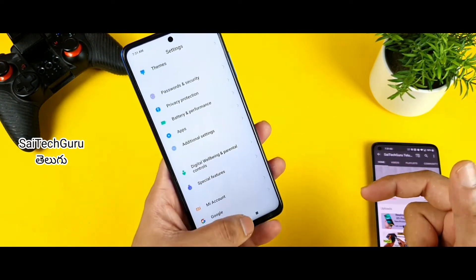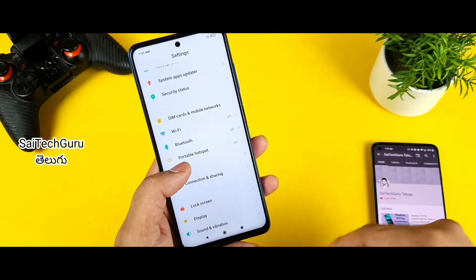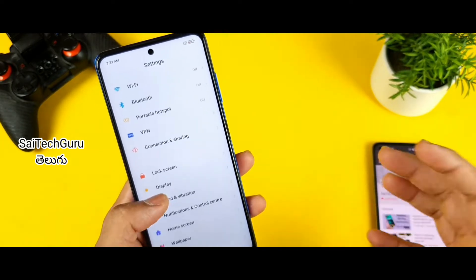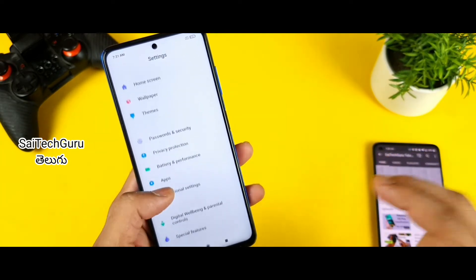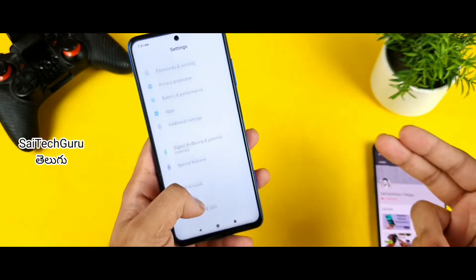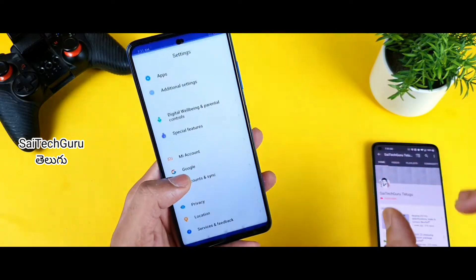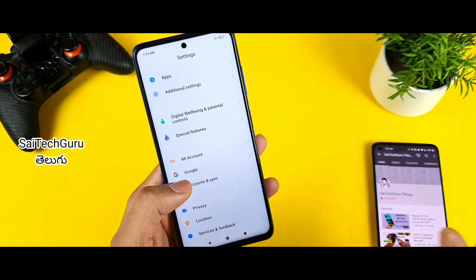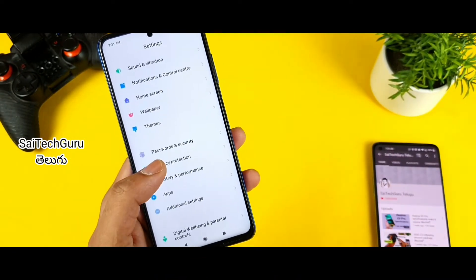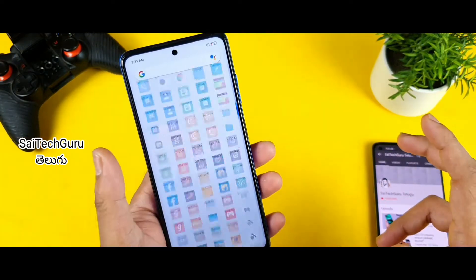I have complained that the performance is slow. We need to update the lagging issues. We need to update to MIUI 12.0.10, or 12.0.8, or 12.0.9 — we need to update the MIUI 12 version. Maybe the phone will be smooth. We also need to update to MIUI 12.5 to fix the lag.